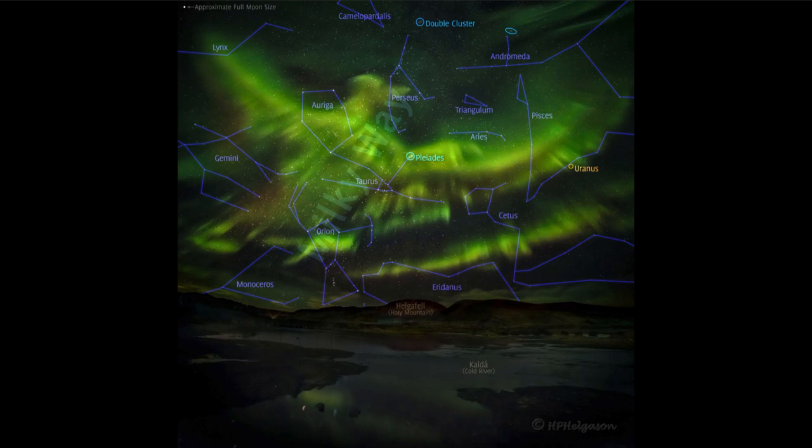This image from 2016 — about eight years ago — would have been from near the previous maximum, so this is what we can look forward to again. When the sun becomes more energetic, we can see the aurora at lower latitudes. Typically they're visible at higher latitudes closer to the magnetic poles — areas like Canada, Alaska, and Scandinavia — which is where we see a lot of these images in the northern hemisphere.